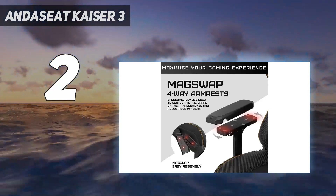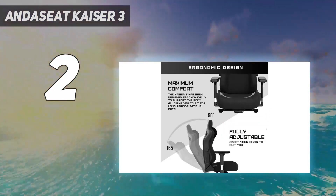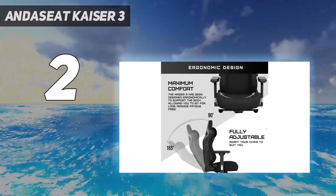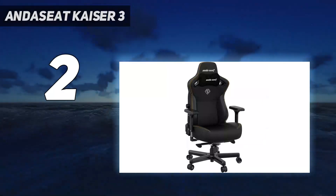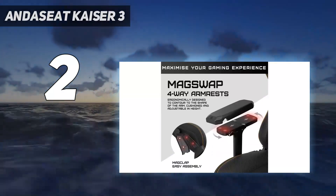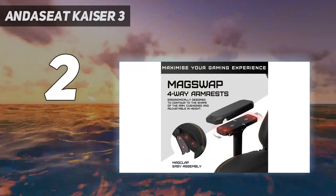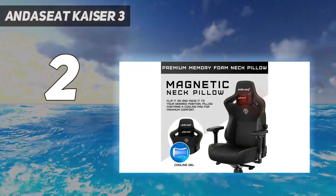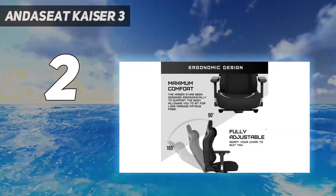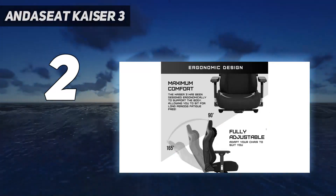An XL version supports up to 395 pounds. Ergonomics were not forgotten on this throne, starting with 4D armrests featuring magnetically interchangeable toppers, while inside the backrest you'll find easily adjustable lumbar support. A memory foam neck pillow even attaches to the headrest at different heights. When you want to kick it between games, the chair reclines down to 165 degrees, and the seat base rocks, helping to get out some nervous energy.